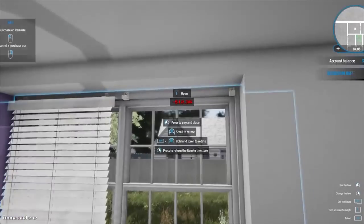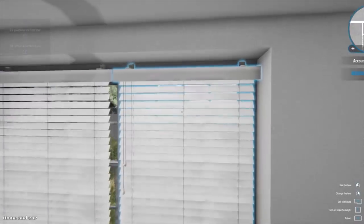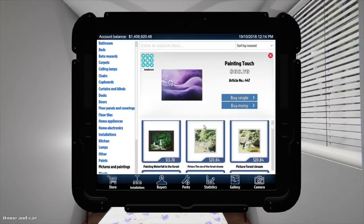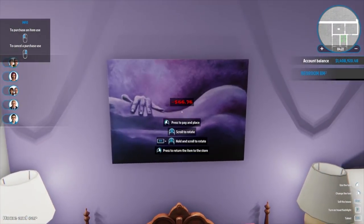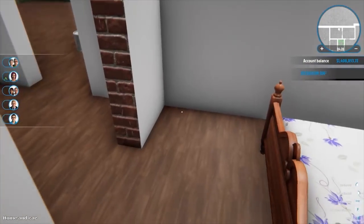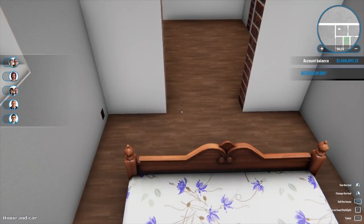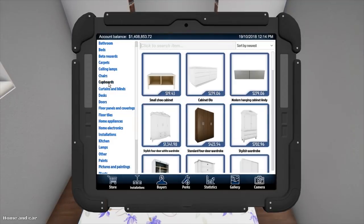A lot of new houses — when you build a new house you don't even get curtains and blinds unless you get a certain package. That will work. Pictures and paintings — go with this one, just because it kind of matches. There'll be limited storage. Just trying to work out what we can fit there cupboard wise, there's really not much.